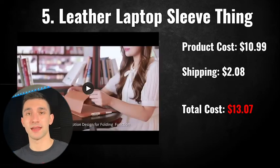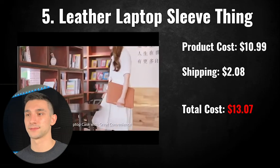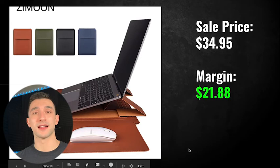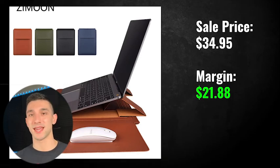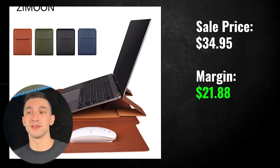The product cost is $10.99 with $2.08 for shipping, for a total cost of $13.07. I recommend a sale price of $34.95, giving you a margin of $21.88. I think this would do really well if you branded it toward traveling entrepreneurs, digital nomads, and people who work in cafes who could get a lot of use out of this product. That's the fifth and final product for today's video.